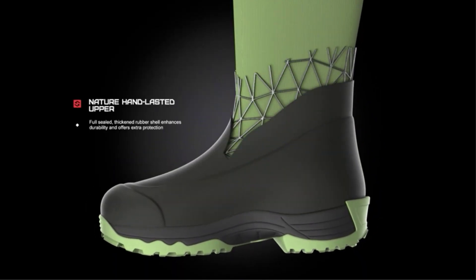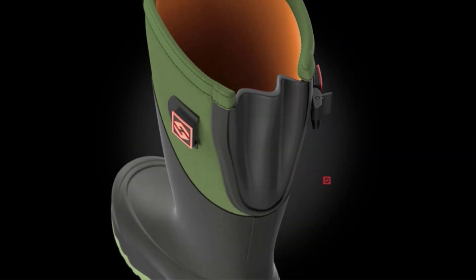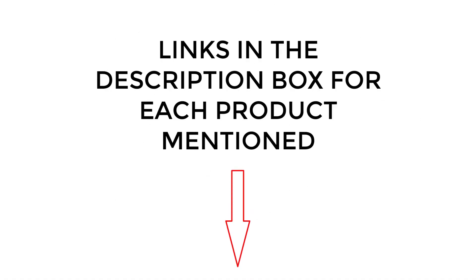I did extensive research, read tons of reviews, and compiled a list of the best men's rain boots from reputable brands. After much research, I found these products very helpful for people like you. If you want to know about the price and other information, be sure to check my description. So without any further delay, let's jump into the video.